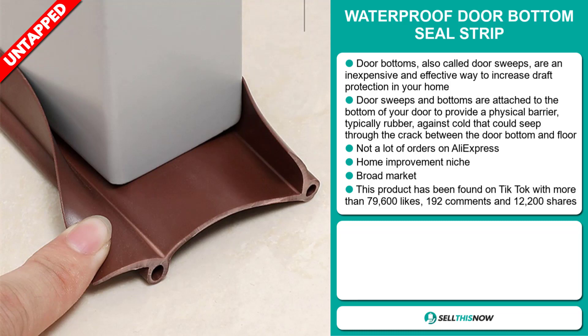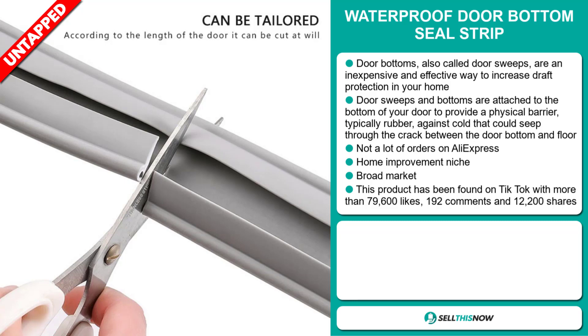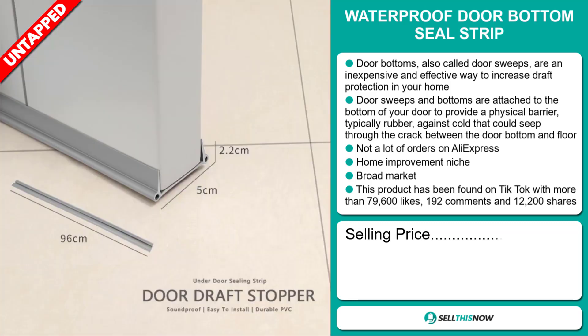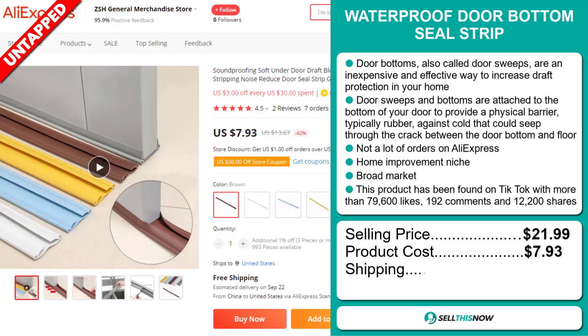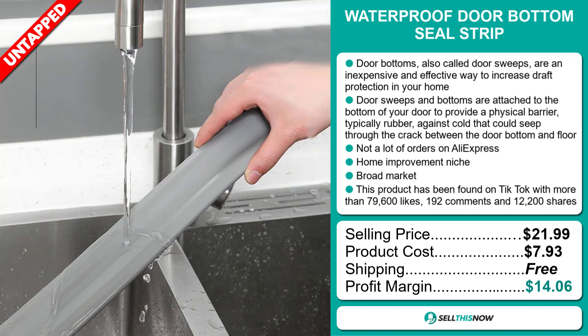It falls under the home improvement niche market. We also think it has a broad market base, and this product has been found on TikTok with more than 79,600 likes, 192 comments, and 12,200 shares. The selling price for the waterproof door bottom seal strip is just under $22, whereas the product cost is only $7.93. Shipping is completely free, so you're looking at a good profit margin of $14.06. Sell this now!